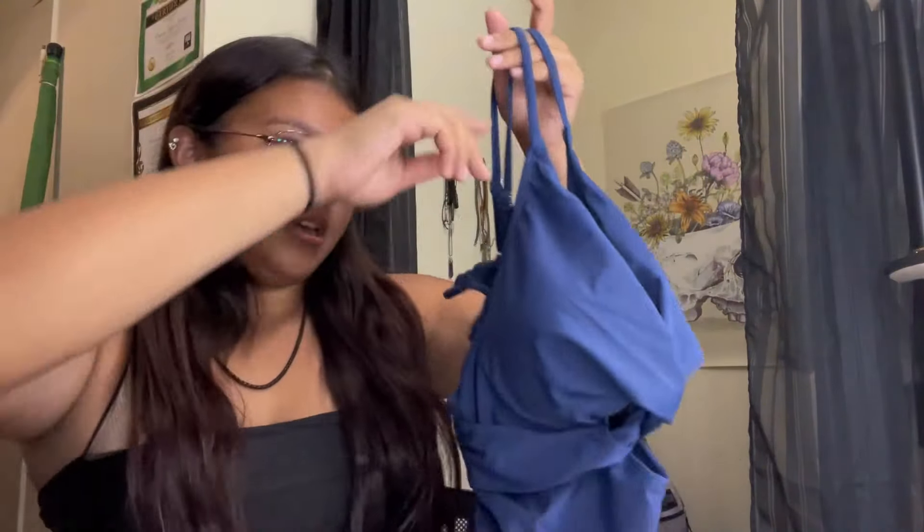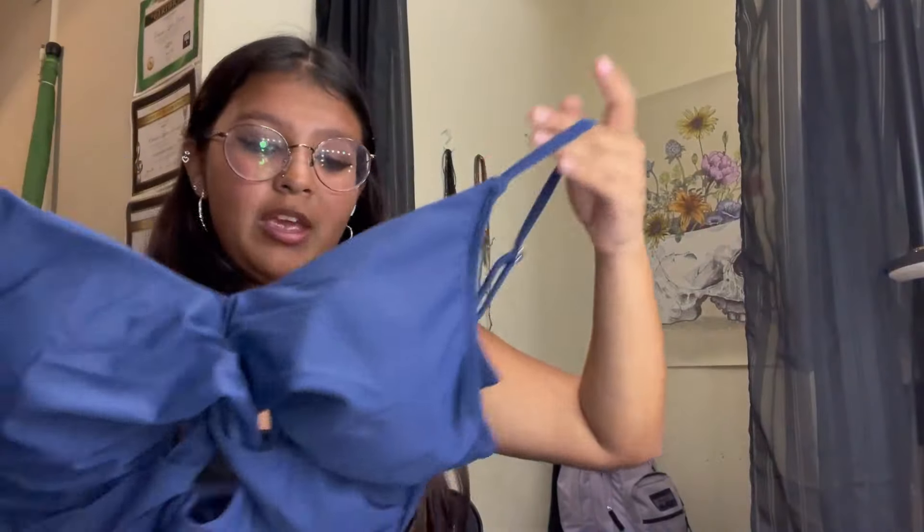I just wanted to show you guys how it looks before I put it on. Right now I am five foot two and this is a size large. This bathing suit has three little notches on the back so that you can adjust it — I love how adjustable it is. It also has adjustable straps.